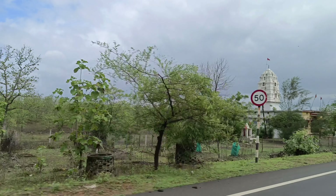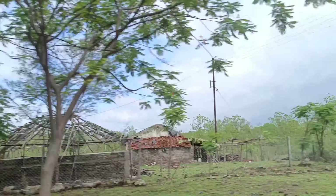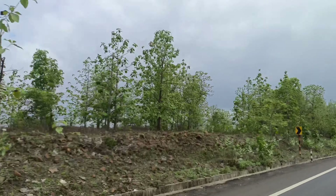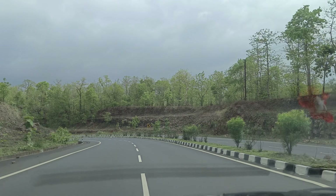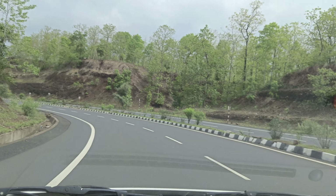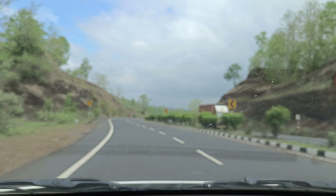This is our beloved village. This is our village — oh my god! We are going to go over here. The highway is very good, it's very good. The weather is very good, but I am coming here.